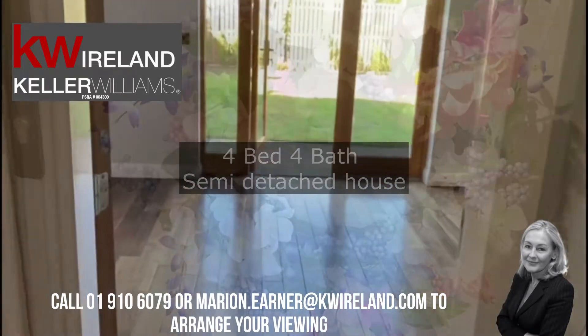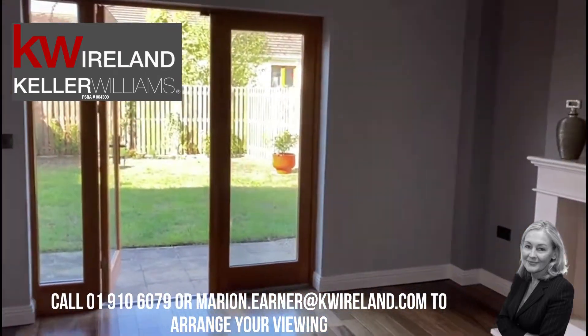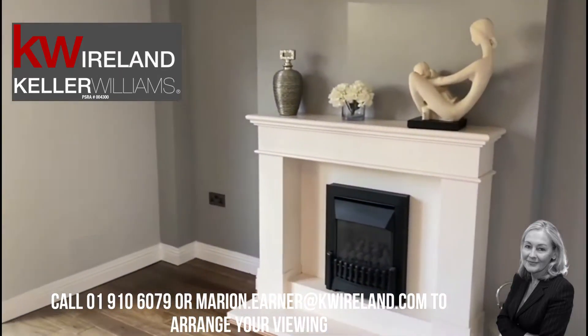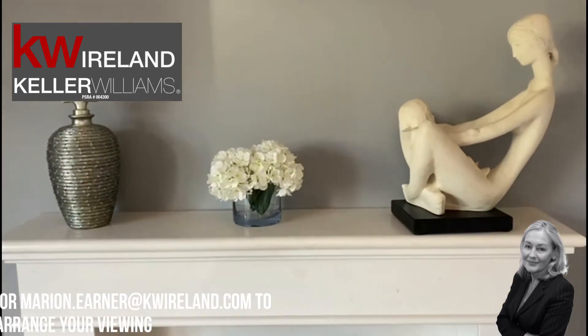Number six has been completely upgraded and is now presented in show house condition throughout, with newly upgraded kitchen, bathrooms and two bedrooms ensuite. This property also boasts a stunning southwest facing garden. Let's have a look around.